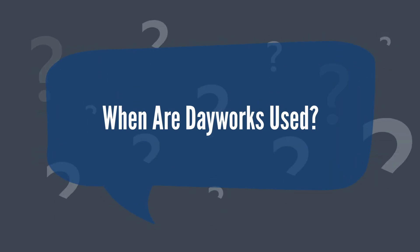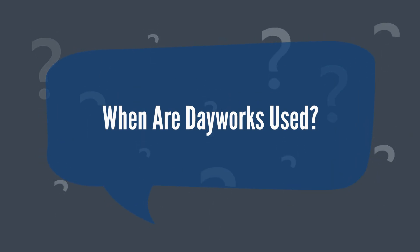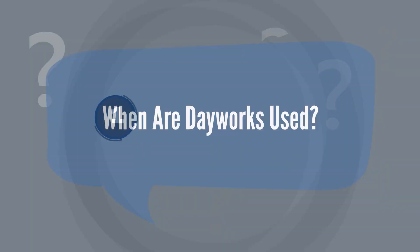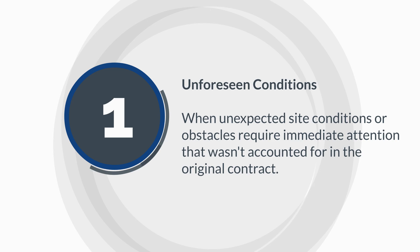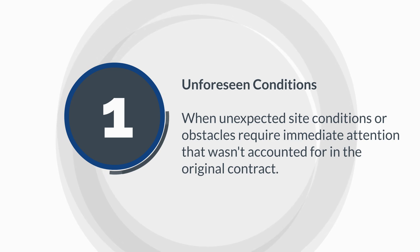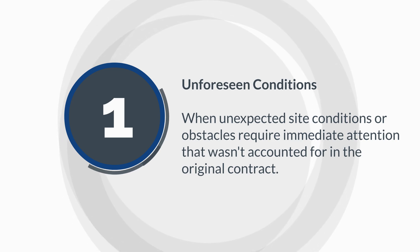When are dayworks used? Dayworks are typically employed under the following circumstances. First, unforeseen conditions: when unexpected site conditions or obstacles require immediate attention that wasn't accounted for in the original contract price.